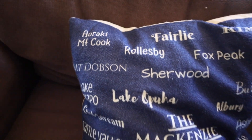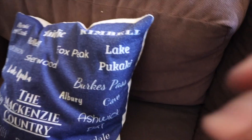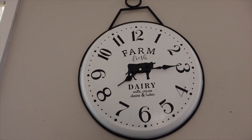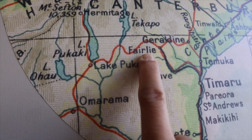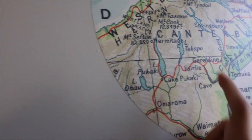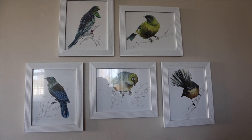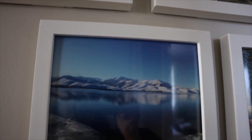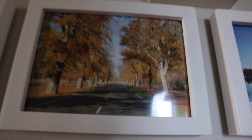Mount Dobson — there's a ski resort there. The famous Mount Cook, Lake Tekapo, Lake Pukaki. We're here. We're in New Zealand — around this area, near Christchurch. I really want to see a kiwi. We'll see.